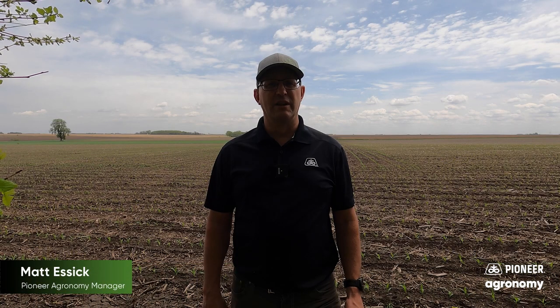This is an indicator that we had really good emergence in this field, and I look forward to seeing this field develop through the rest of the growing season.